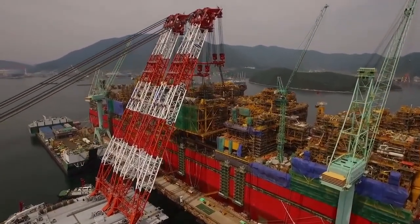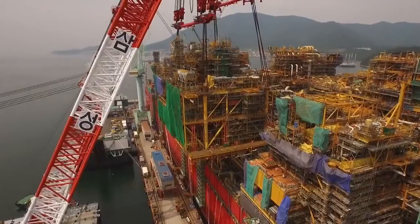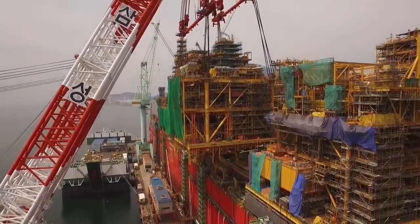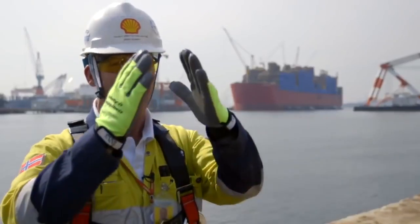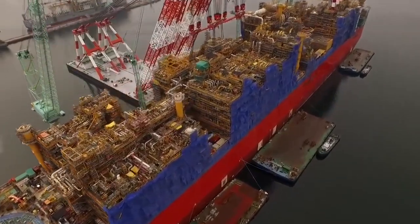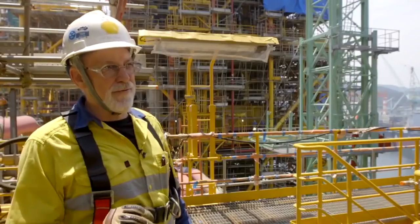When we see the last module coming on the deck, the real work will start. If you were climbing Mount Everest, I think we are well past base camp, but it's still quite a long way to go — and as you go, it gets narrower and narrower. I want to give another analogy: Wales winning the Rugby World Cup. We're just getting ready for the semi-final.